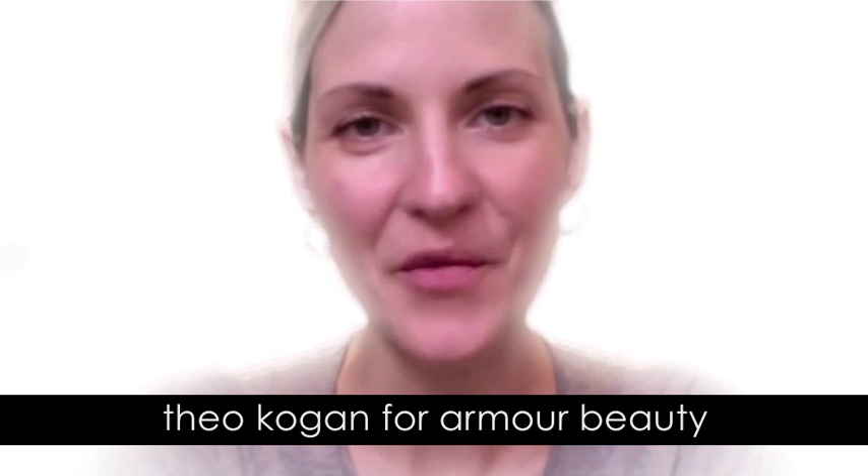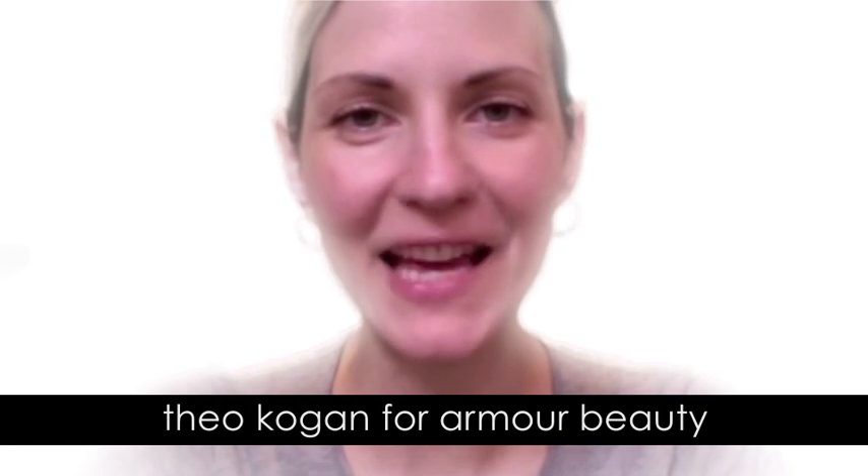Hi, I'm Thea Wacogan — rocker, actress, makeup artist, and mom. And today, I'm going to show you how to take summer into fall with two Armor Beauty glosses.